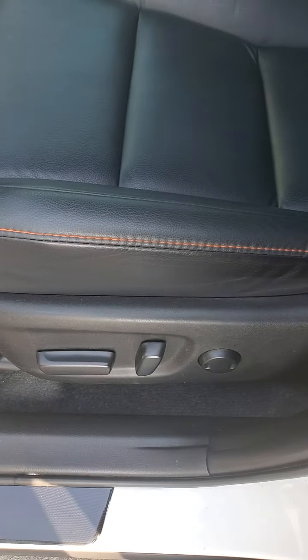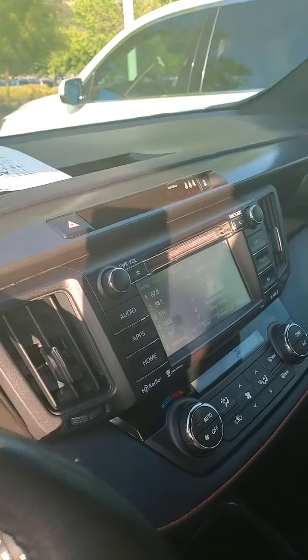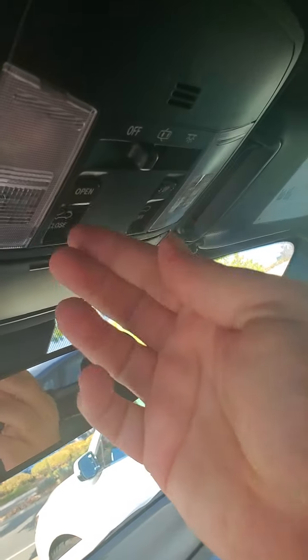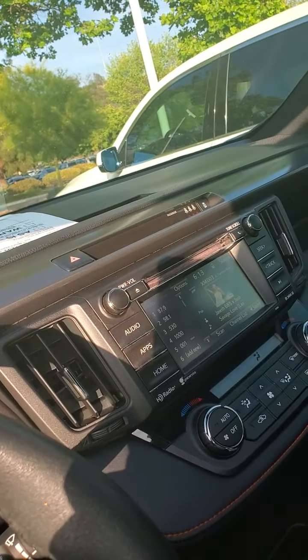You have a power seat on the driver's side, manual on the passenger side. You've got your sunroof and a backup camera.